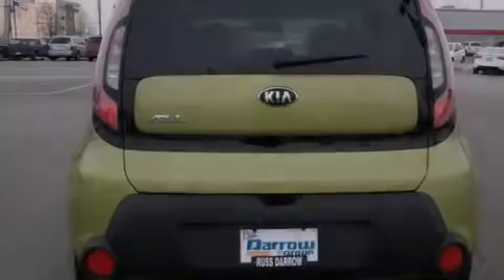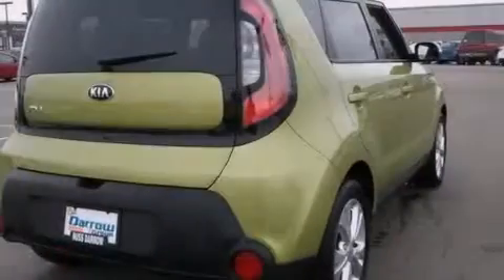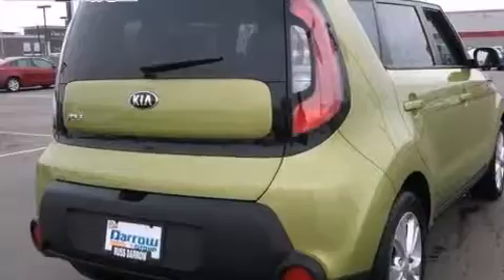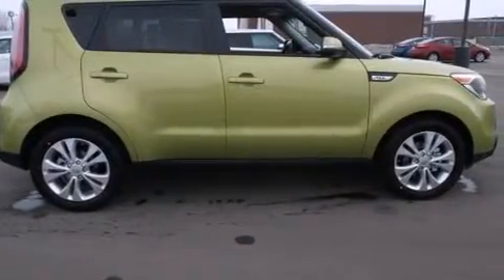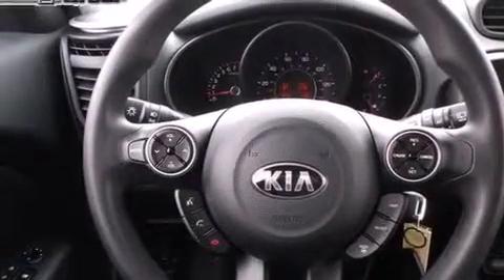The following features are also included: air conditioning, cruise control, steering wheel controls, rear seat child-proof door locks, an external temperature gauge, tinted glass, four-wheel disc brakes with ABS, heated side-view mirrors, a keyless entry system, and an auxiliary power outlet.